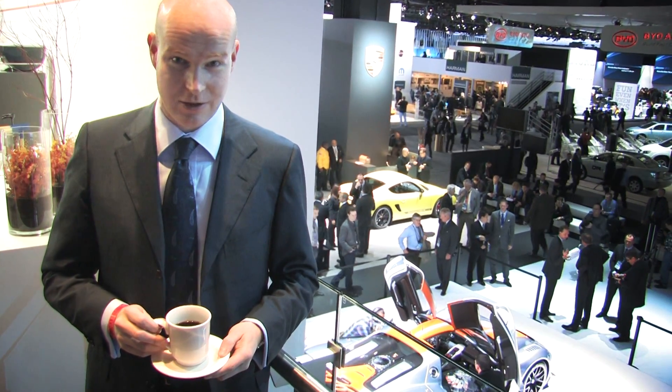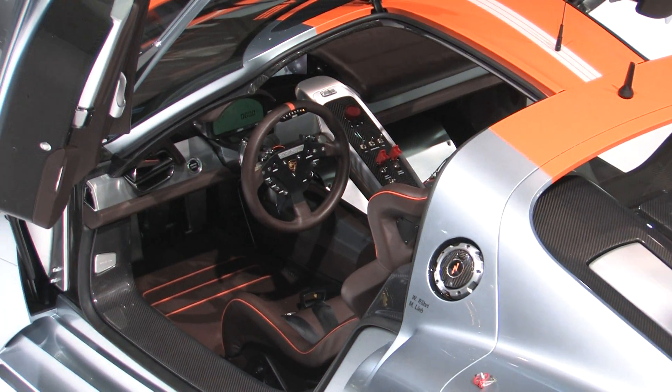Hi, I'm Jens Meiners. I'm one of the current drivers guys in Germany. I'm here at the Porsche stand at the Detroit Auto Show and what we're looking down at is the Porsche 918 RSR concept.